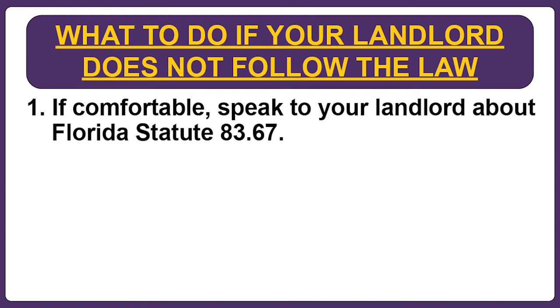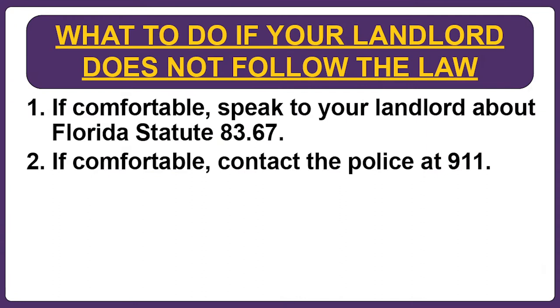What should you do if your landlord does things the wrong way? First, if you feel comfortable doing so, you should talk to your landlord about Florida Statute 83.67 and the harsh penalties it imposes on landlords that ignore the law. Second, if you feel comfortable doing so, you can call the police. The police may be willing to talk to your landlord about Florida Statute 83.67 and explain that the landlord is required to use the court process to evict you.